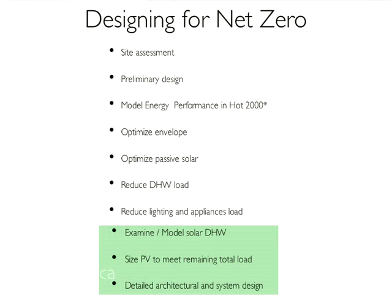We've reduced energy as much as we can, and now it's time to start looking at how we're going to get the rest of the energy that we need. The reductions in the hot water load, the reduction in lighting and appliances, and the efficiency of all your mechanical equipment have all been plugged back into the HOT 2000 model. You know how much passive solar you're going to get, and so you've got a target number that will tell you how much renewable energy you need to collect on the roof to get to zero.